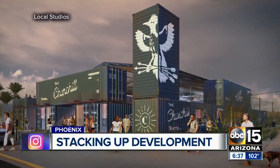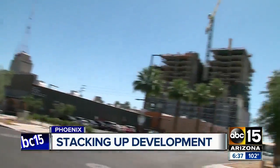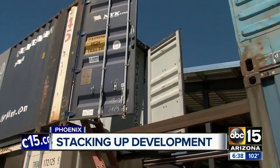Now, two friends in downtown Phoenix are taking that same concept and going much, much bigger. ABC 15's Justin Bezzera takes a look at the newest trend going up right in downtown Phoenix. You can't miss the development going on in downtown Phoenix. This is one of the latest projects, right on Central Avenue, about a block away. This project is going to take 19 shipping containers to get it done.